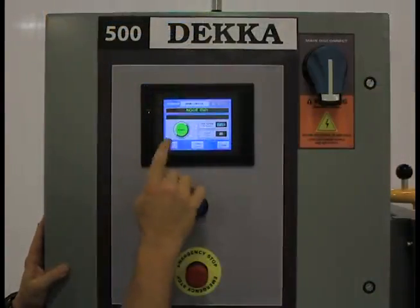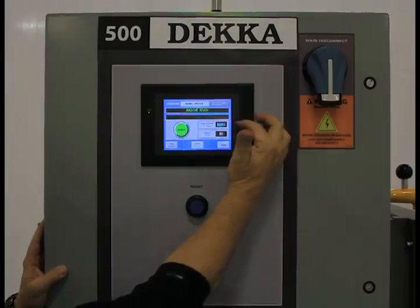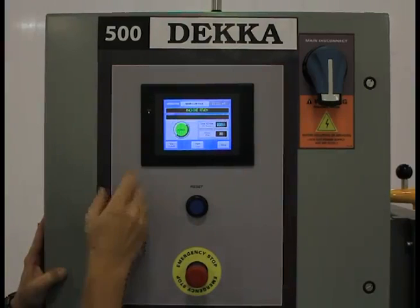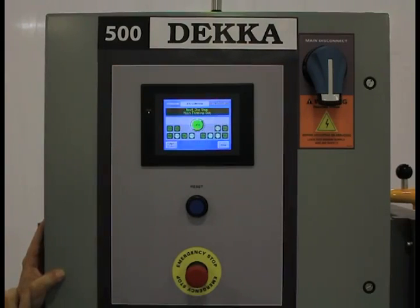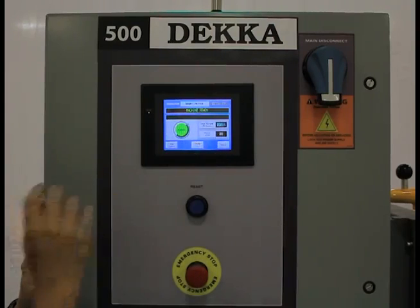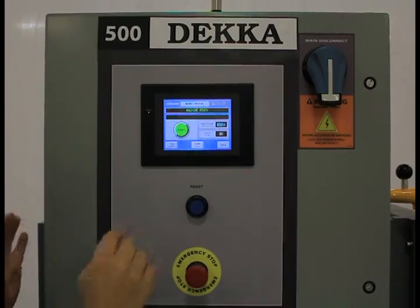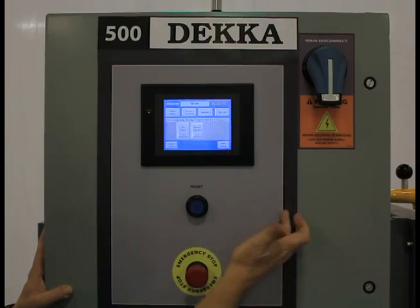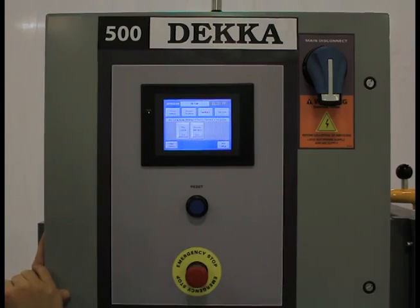Our HMI controller gives you the information of how many cases are feeding through the machine. It also lets you know what the actual run rate of the machine is. It has a jog control so you can verify setup. It also has a case clear should a case become jammed. By hitting the case clear you can advance the case through, as well as a setup screen where you can access machine feedback, alarm history and troubleshooting.